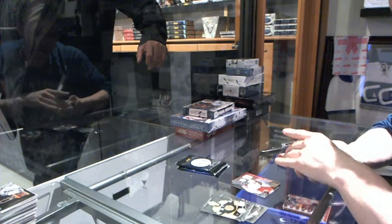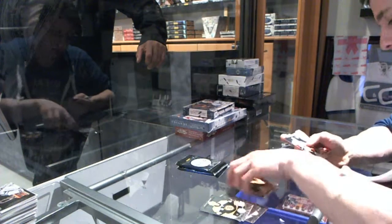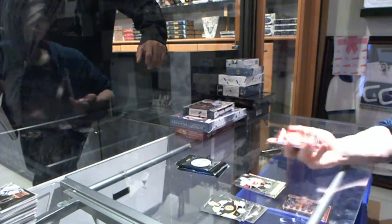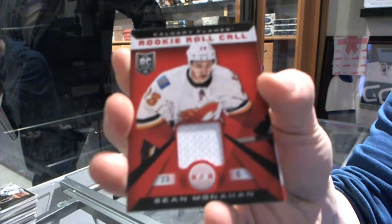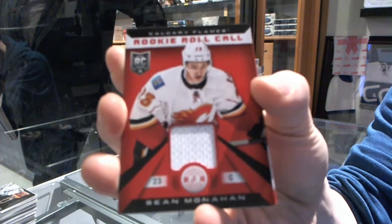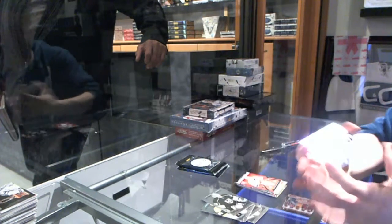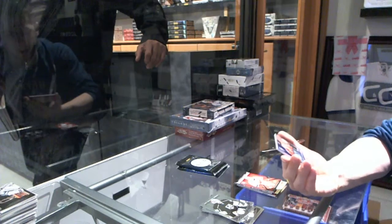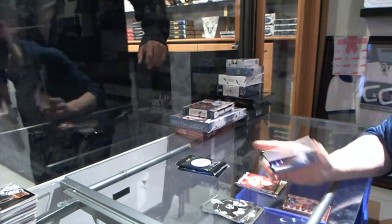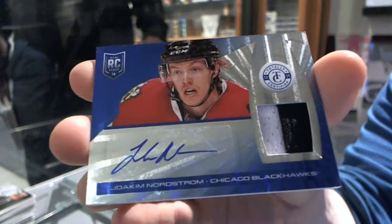We've got a mirror Platinum Red numbered to 25 for the Boston Bruins, Patrice Bergeron. Rookie for the Flames, Sean Monaghan — a Rookie Roll Call jersey for the Calgary Flames, Sean Monaghan. And we've got a Platinum Blue rookie jersey prime and autograph numbered 6-25 for the Chicago Blackhawks, Joachim Nordstrom.